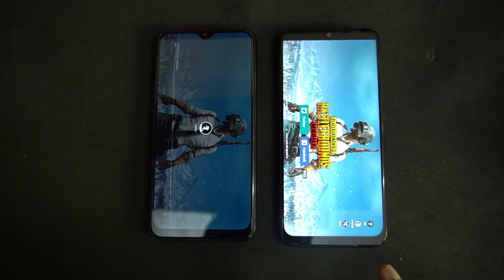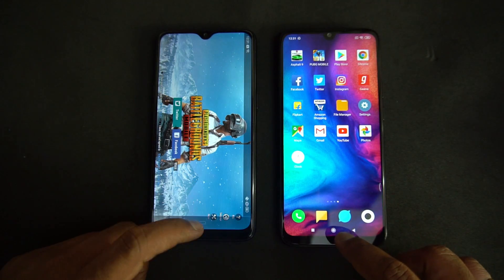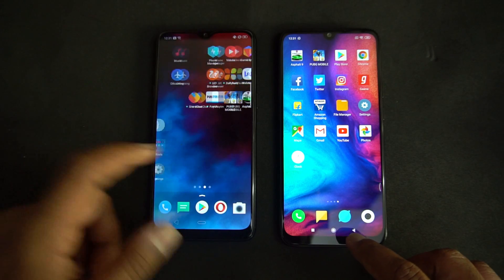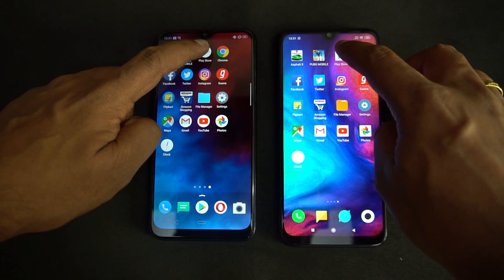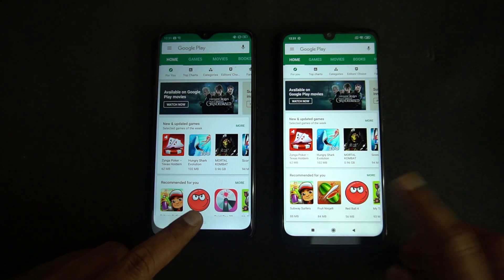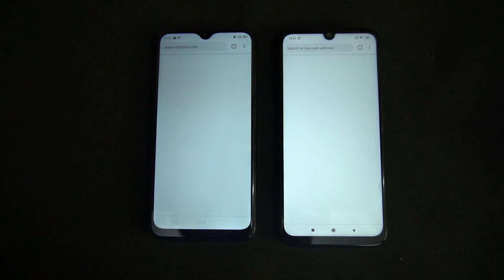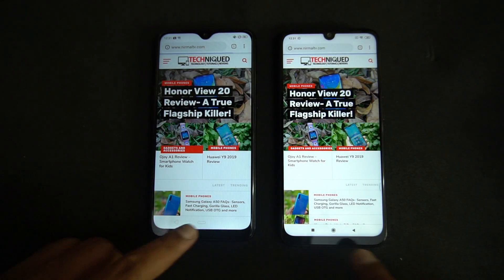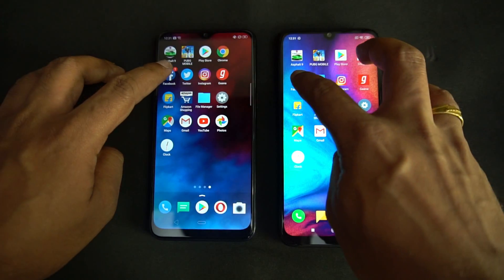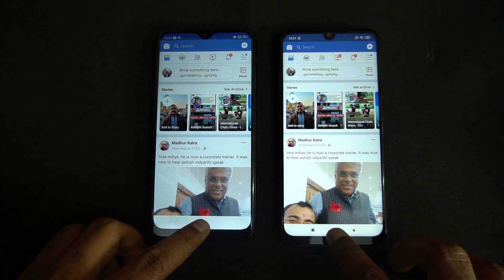PUBG is faster on the Redmi Note 7 Pro — about 1 to 2 seconds faster. Now let's go to the Play Store — almost the same time, but the Redmi Note 7 Pro had a slight edge. Now Chrome — again, almost the same time. Now Facebook — again, almost the same time.